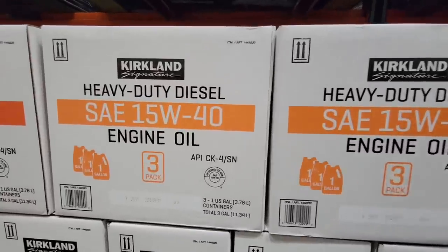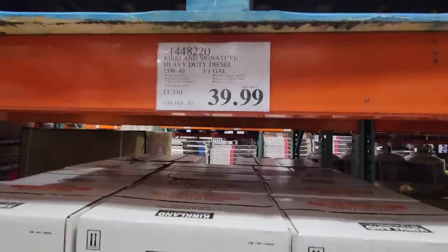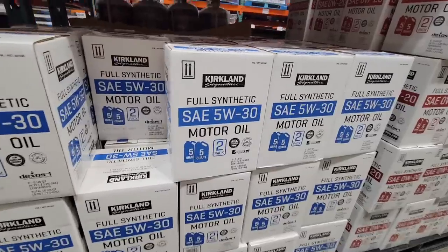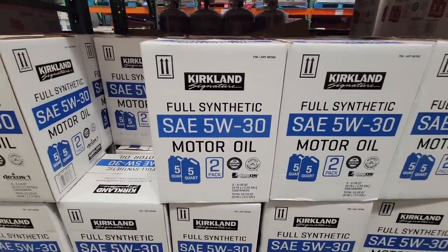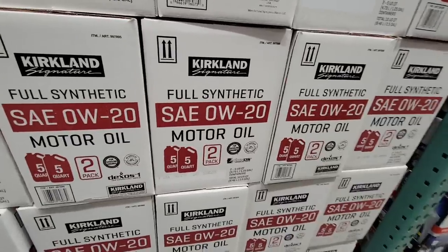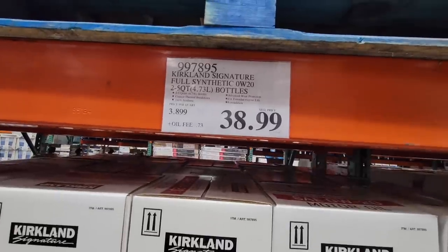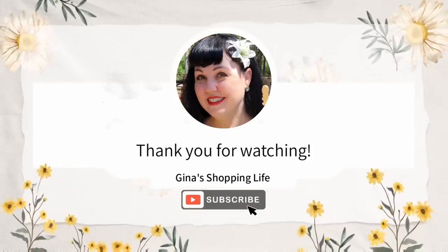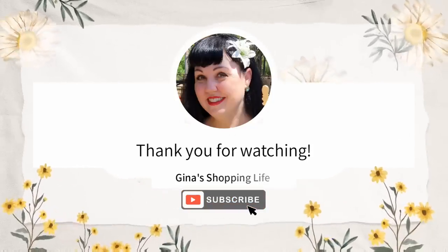And the heavy duty diesel engine oil — I know they had the other oil that was on sale for a short time but it never reached our store, but they do have the Kirkland oils — full synthetic or whatever kind you need depending on the weight. $38.99, not bad. So everybody, thank you so much for watching again. Take care as always, I hope you're doing well and I will talk to you later.